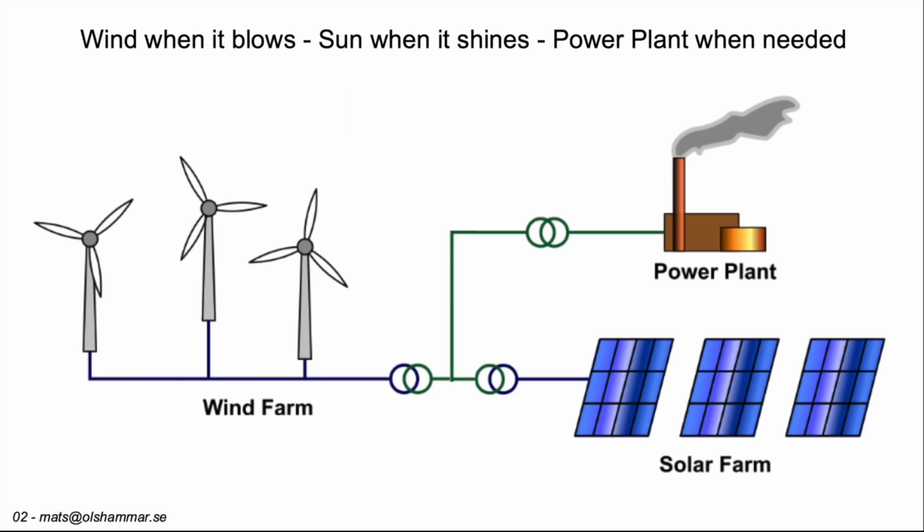Today we have a lot of wind farms, so when the wind blows we generate electricity with them. We can also have solar farms that will generate electricity when the sun shines, but we need to combine these with some power plant that can operate any time we like.